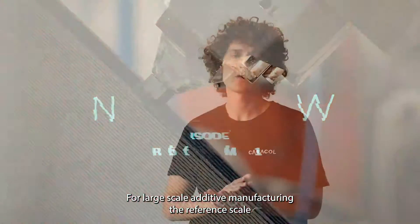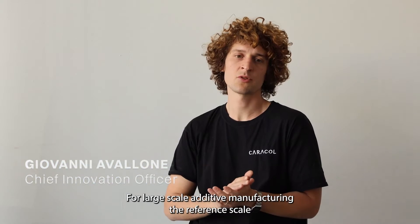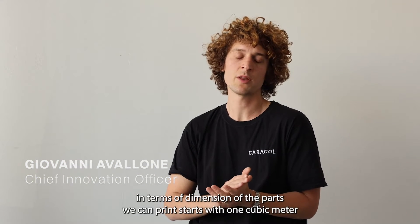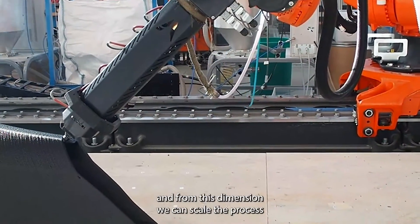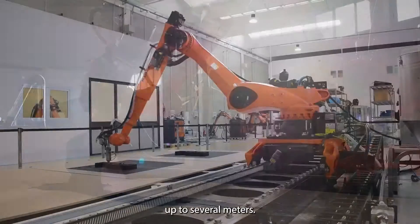For large-scale additive manufacturing, the reference scale in terms of dimension of the part we can print starts with one cubic meter, and from this dimension we can scale the process up to several meters.